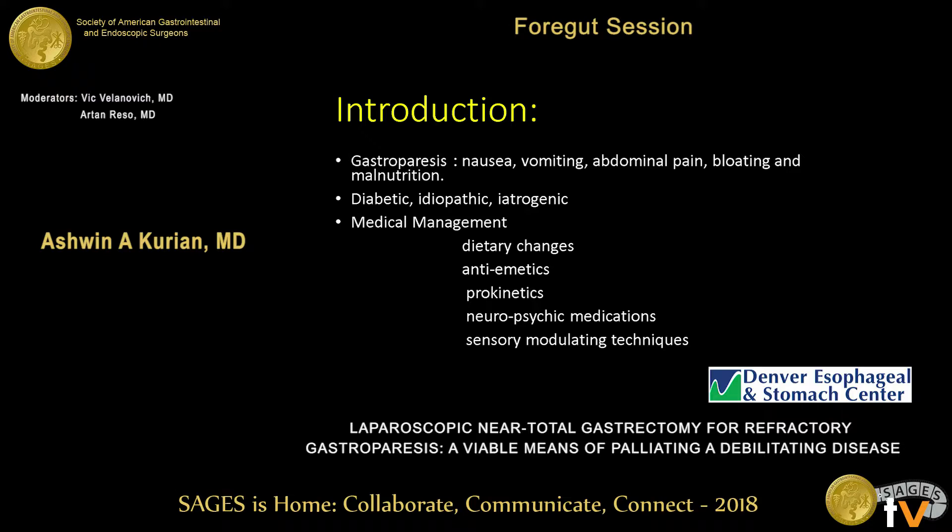Medical management is difficult. Usually we start with dietary changes. Anti-emetics and prokinetics are used, but as the last speaker was saying, there are problems with tachyphylaxis and neurologic and cardiovascular side effects. People also use neuropsychic medications like low-dose antidepressants and sensory modulating techniques such as acupuncture.